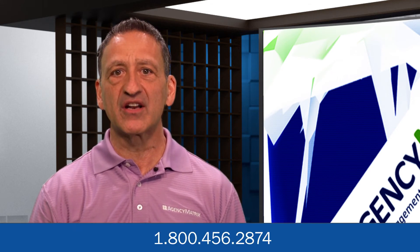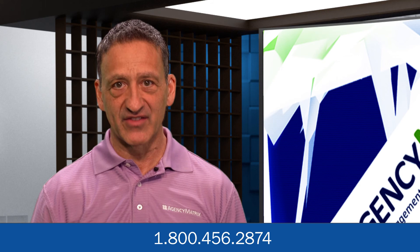I would like to personally thank you for taking the time to watch this video. We look forward to working with you and I believe that Agency Matrix is a great management system and I'm confident that it will be a great complement to your business model. Call us today for our free demo at 1-800-456-2874.